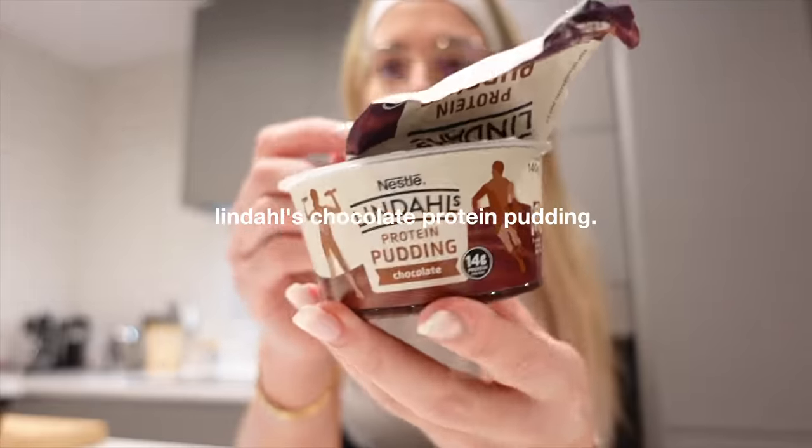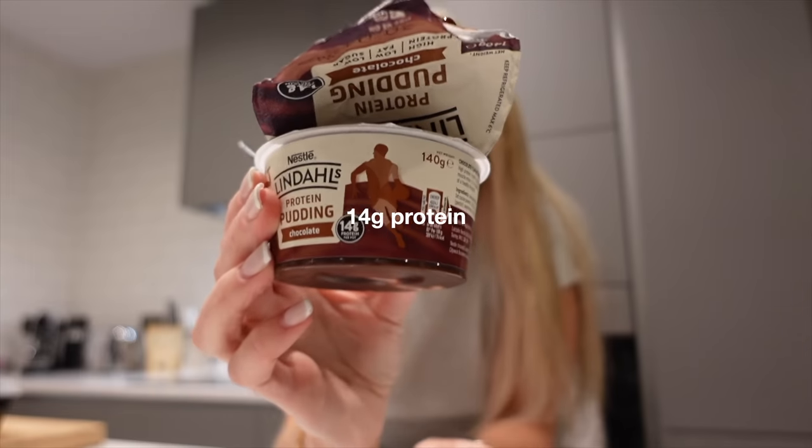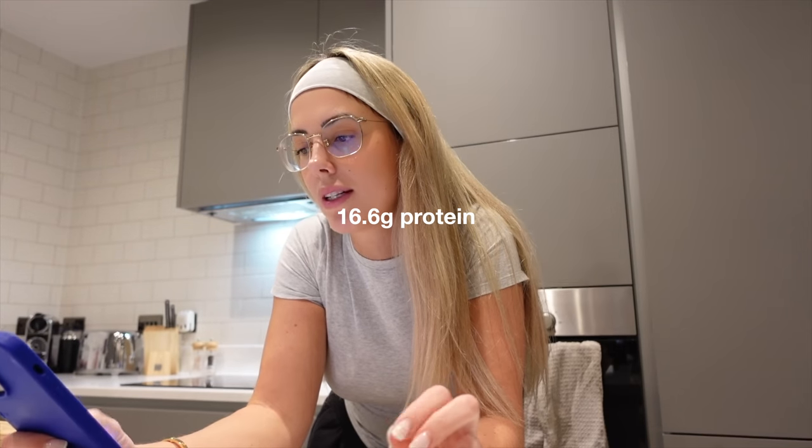My favourite meal of the day is dessert. I'm one of these people that has breakfast, has something sweet, has lunch, has something sweet, has dinner, has something sweet — I just always feel like I have to have something to get rid of that savoury taste. For dessert tonight we're going to be having a Lindal's chocolate protein pudding. In one pot: 104 calories and 14 grams of protein. And I'm also having my favourite biscuit in the world — if you guys have never had a chocolate hobnob before, you have never lived.